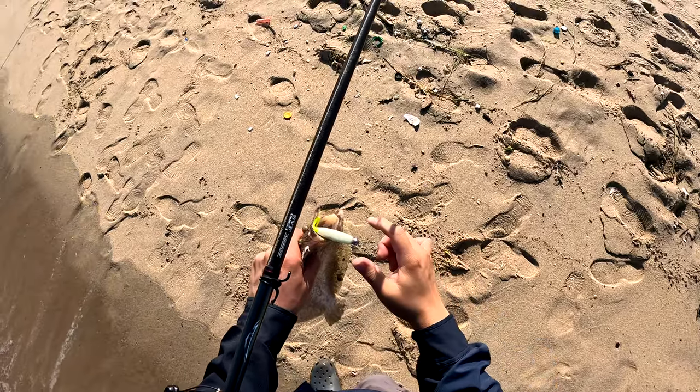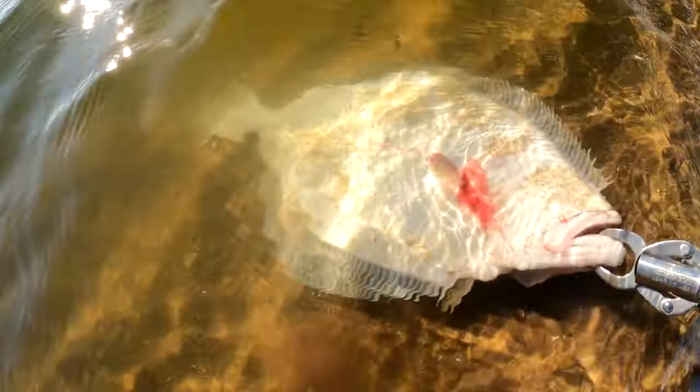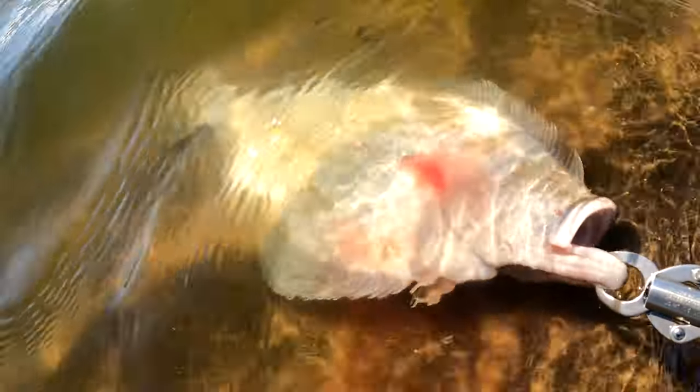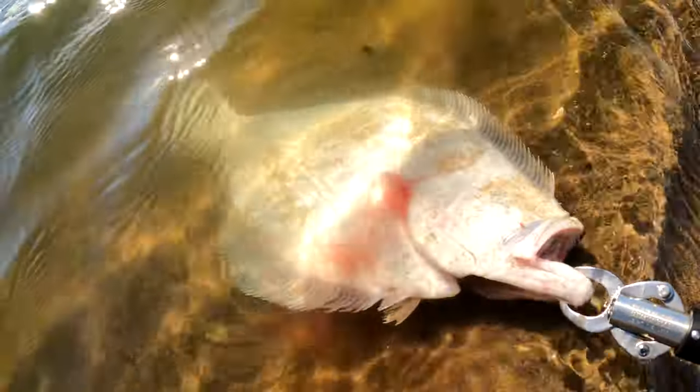The cooking really starts at the beach — taking care of your catch, bleeding them out thoroughly, and getting the fish on ice immediately. These steps will have an enormous impact on your final product.